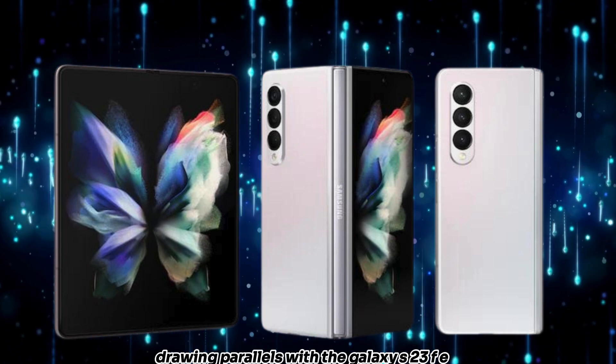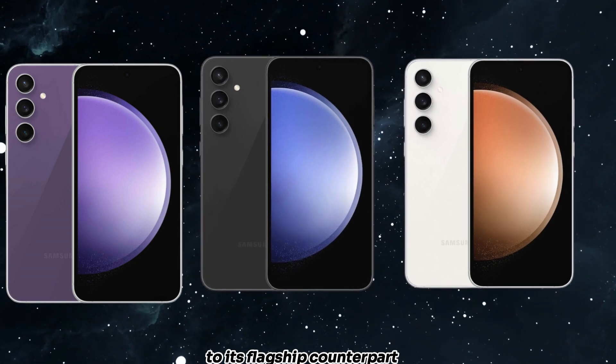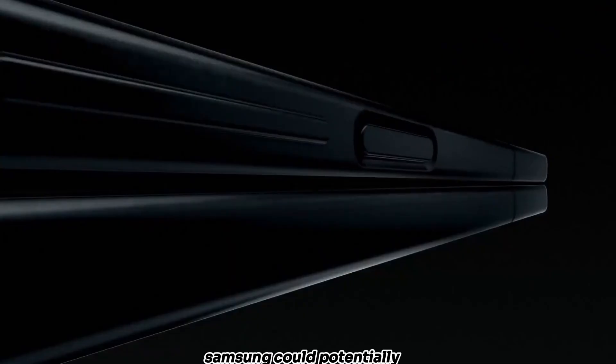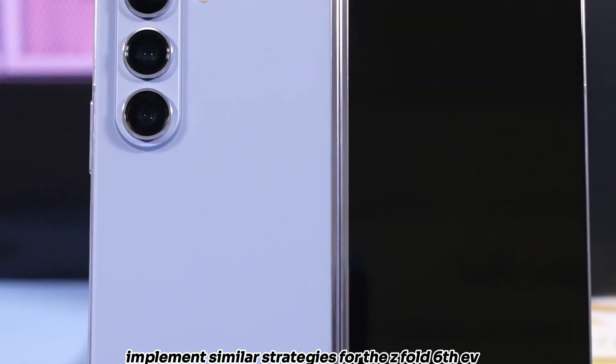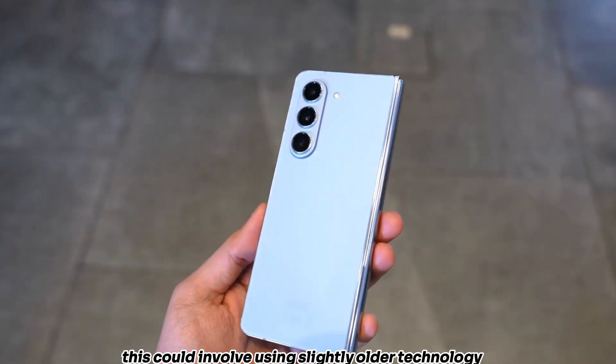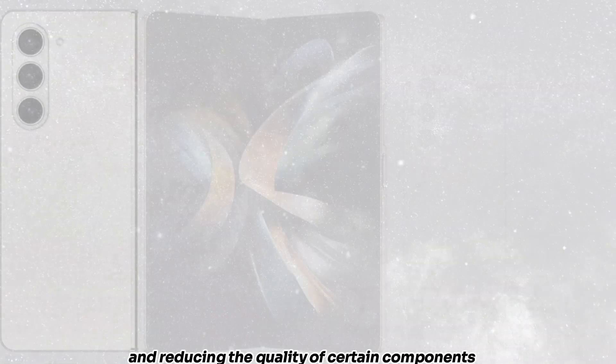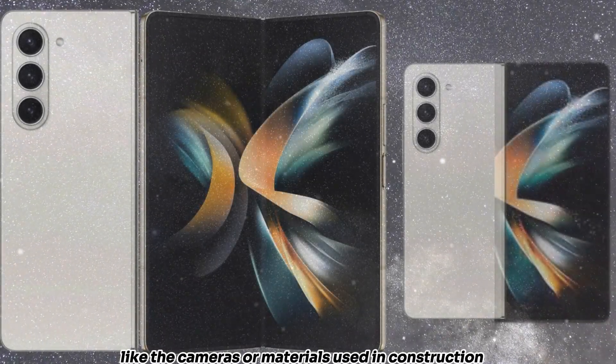Drawing parallels with the Galaxy S23 FE, which offered a more affordable alternative to its flagship counterpart, Samsung could potentially implement similar strategies for the Z Fold 6 FE. This could involve using slightly older technology, such as a previous generation chipset, and reducing the quality of certain components like the cameras or materials used in construction.